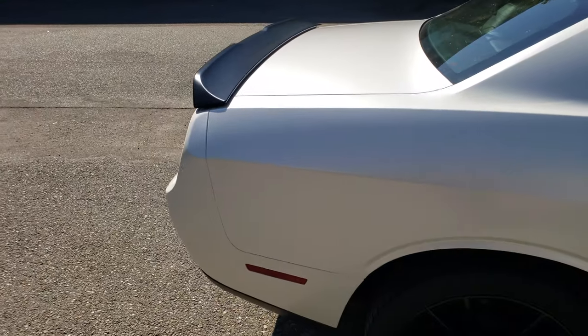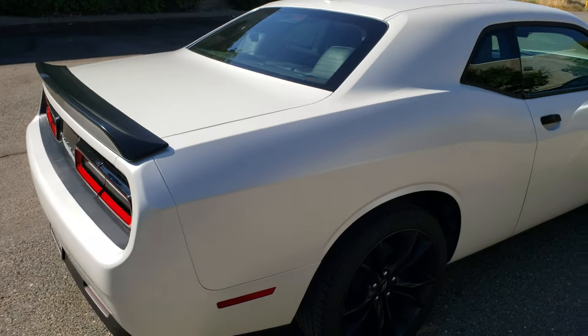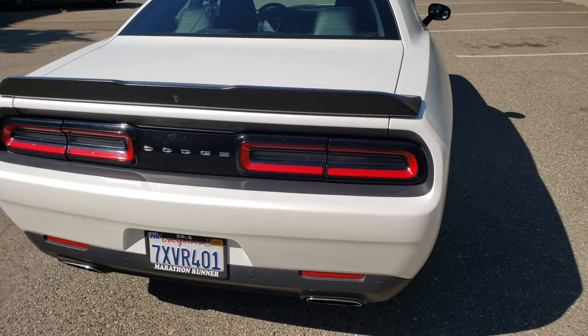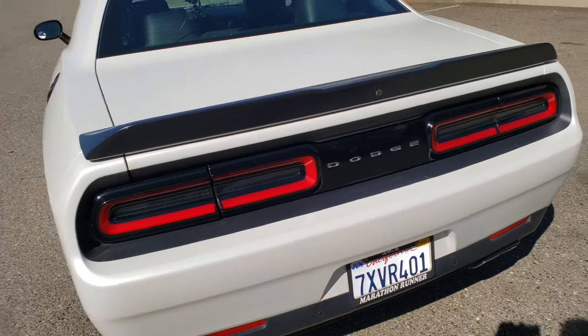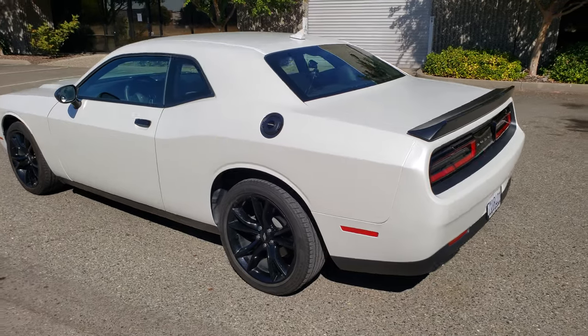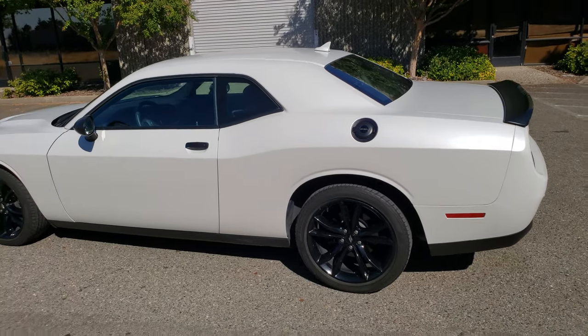Satin White Pearl is probably one of the most popular satins other than satin black, and again it turned out very well. The customer is going to be crazy happy. Next week I'm wrapping a Tesla, so we'll see how that goes — should be fun.